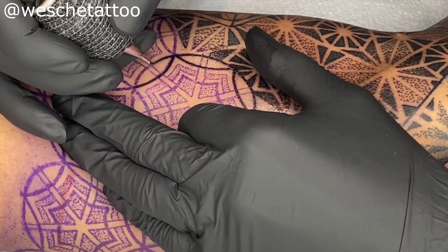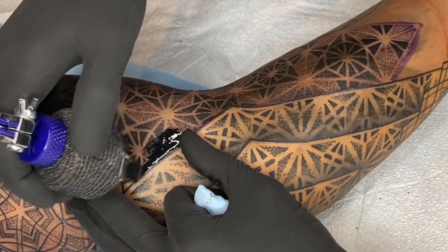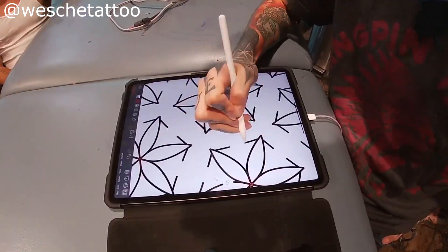Geometric tattoos require so much variety in technique — you're going to be using lining, which has to be perfect, different shading techniques like smooth shading and dot work, and all sorts of other stuff. You need to be a really good technical tattoo artist to pull off geometric. If you've done geometric tattoos, let me know — definitely one of the hardest tattoo styles.